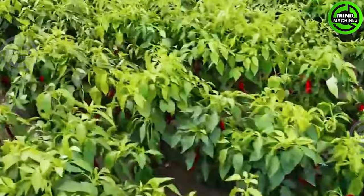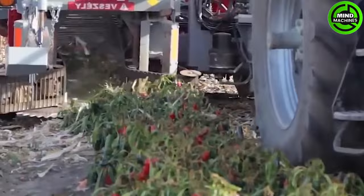Harvest these chilies, celebrated for their distinctive flavor and heat, ensuring only the finest ones make the cut.